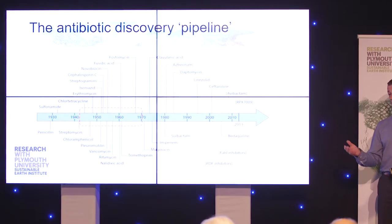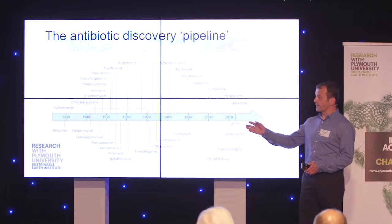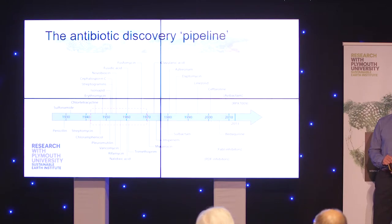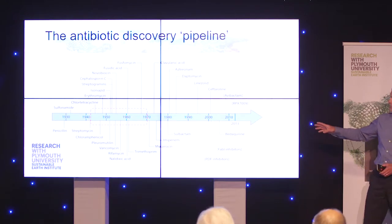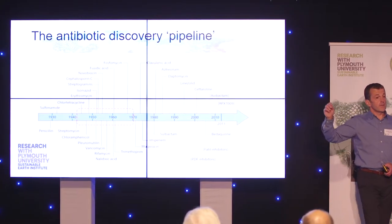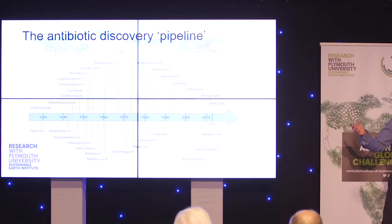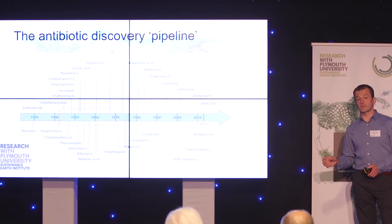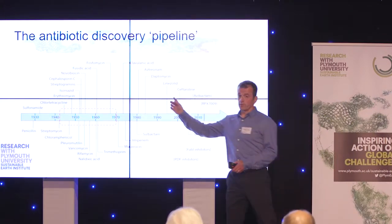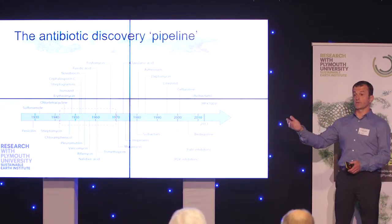People got a bit fed up with this, and some new technologies arrived in the 1980s. Around this time, Big Pharma turned away from natural product discovery and started using other methods. As you can see from this figure, the right-hand end of the pipeline is less well populated — there are fewer drugs there. Over the last 30 years, there have been no new classes of antibiotics introduced into medical practice. Most antibiotics used in this period are just chemical modifications, tweaks of previous molecules.